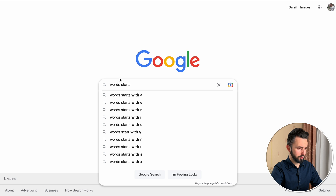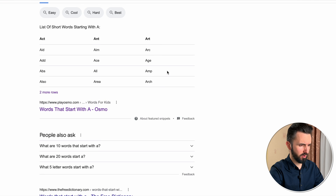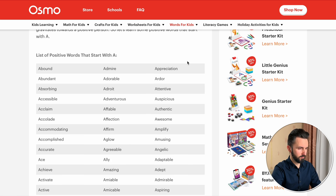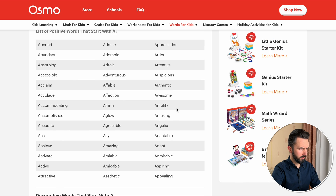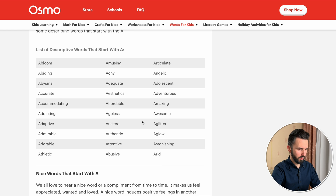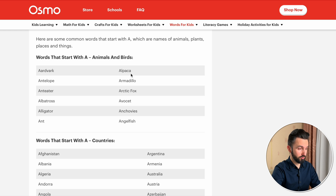Here we are. As you see, I typed in 'words that start with' and the letter I'm interested in — in our case, A. Awesome, amazing, attractive, appealing... Let's go deeper. Finally — albatross, alligator, alpaca, and so on. So let's check alpaca.